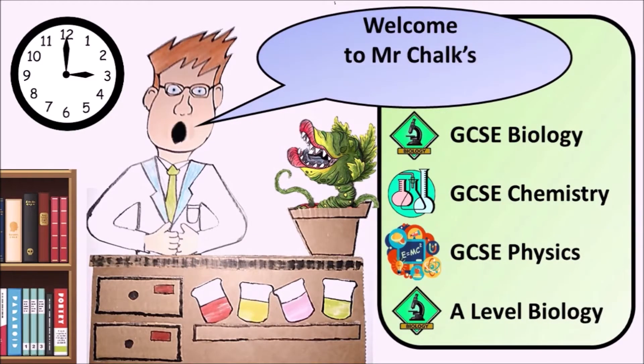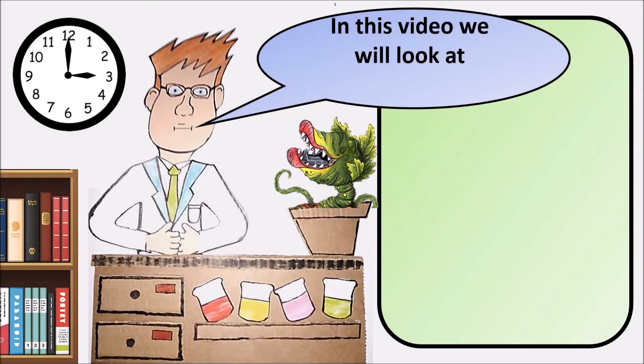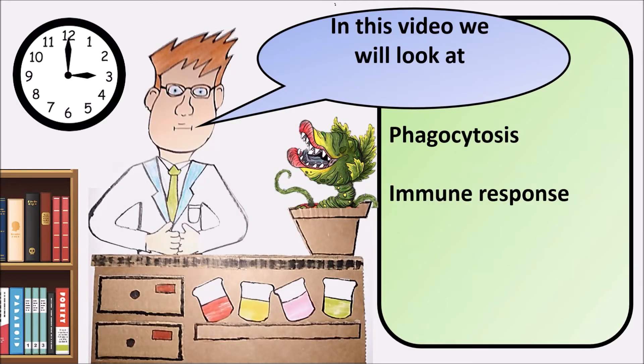Welcome to Mr Chalk's revision tips. In this video we will look at phagocytosis, the immune response and vaccination.